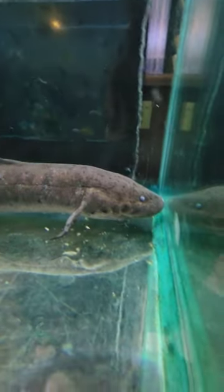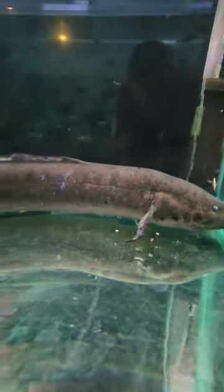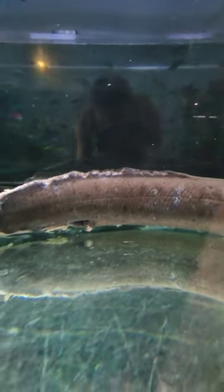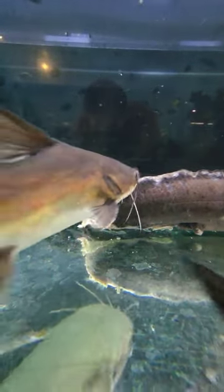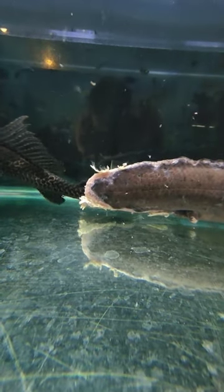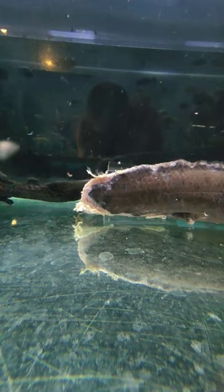Nice little update on the lungfish here. As you guys can see, his body's healed up tremendously — the top of his back is healed up, even his tail part. All that scabbing is falling off and you can see new skin is starting to form. You can see that light gray film right next to the dark gray — that is all new skin.